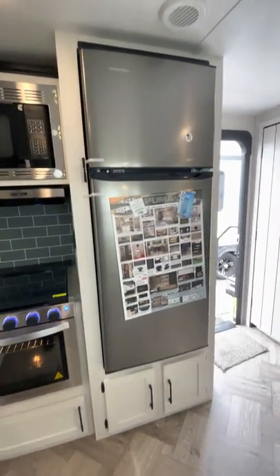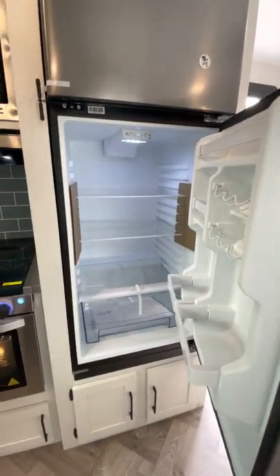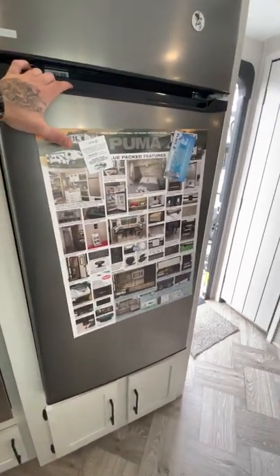A little bigger oven, and it looks like it's got the residential-style fridge. Very nice — electric only, runs right off the battery.